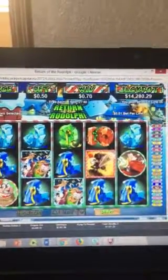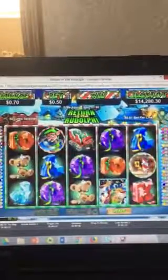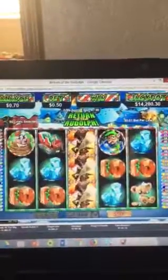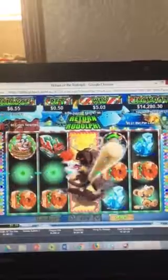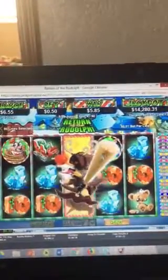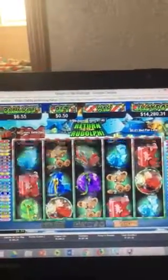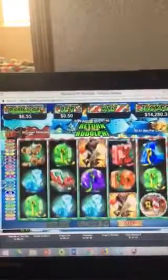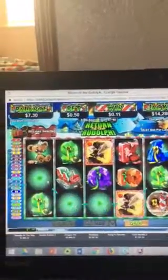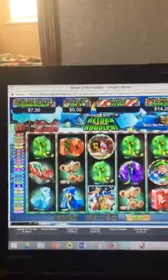We've got 70 cents there. Nothing. Ooh, there's a good spin — we've got $5.85. Not bad. So you can see we've got $6.55. $7.30 is our balance that we're earning from our free spins here.